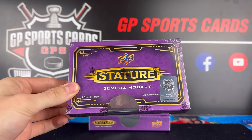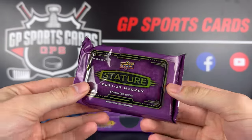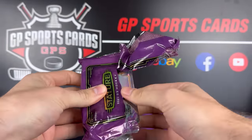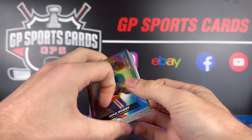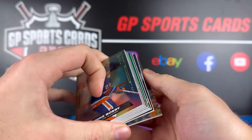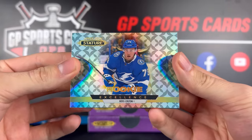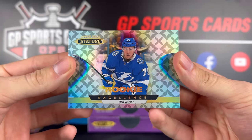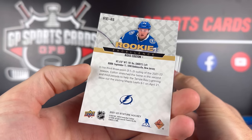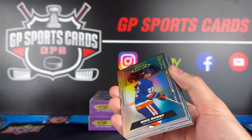Box number one — I'm so excited for Stature, let's go! Here's our first pack. Let's see what color we got — I always like doing the side flip. Not much color in our first box. We'll take the card from the back and we'll start off with a Rookie Excellence of Ross Colton. The cards are so beautiful in Stature, especially in person. They have such a good look to them. So that's our first card, Ross Colton on the Rookie Excellence.